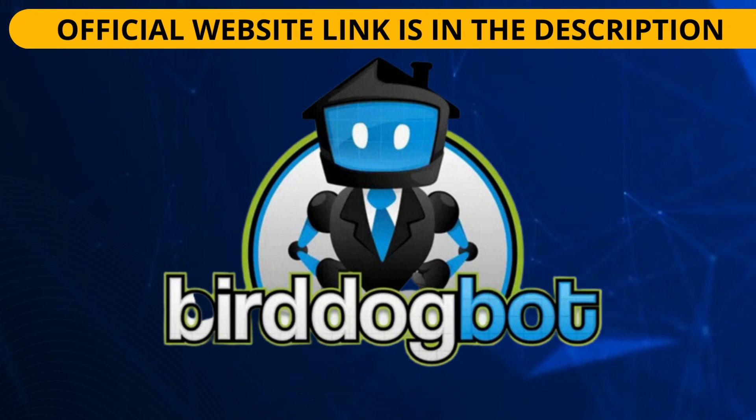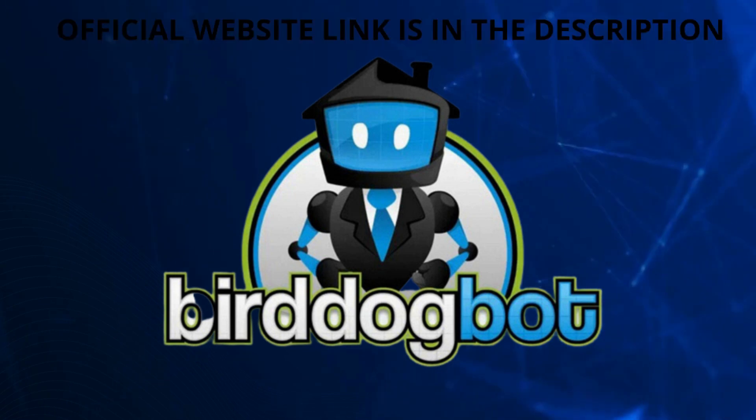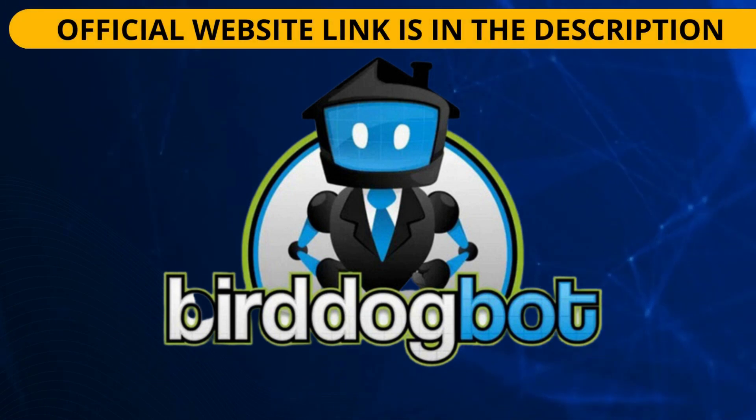BirdDogBot is a software designed to help real estate investors find real estate deals much faster. What BirdDogBot helps you with is monitoring and tracking listings over time, market price, and rental revenue. In short, BirdDogBot helps you know exactly what has changed and precisely by how much.